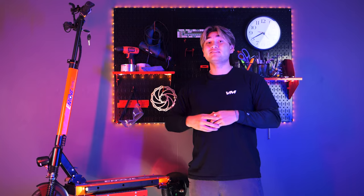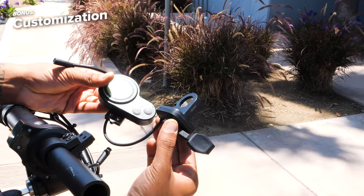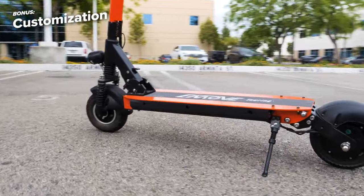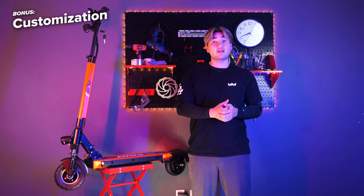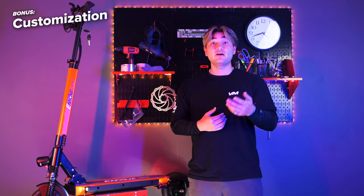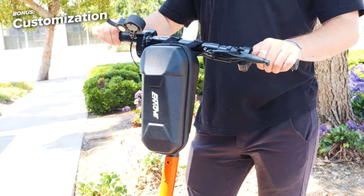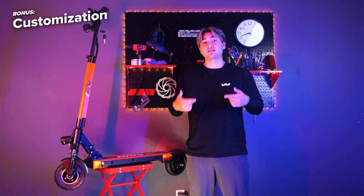And now for the bonus reason that sets the E-Move Touring apart: customizability. This scooter offers an array of customizable features to enhance your riding experience. You can choose from different throttle options like thumb, twist, or trigger, allowing you to find the control style that suits you best. Plus, the Touring offers various accessory options such as bags and other add-ons, which gives you the freedom to personalize and tailor your scooter to your specific needs and preferences.